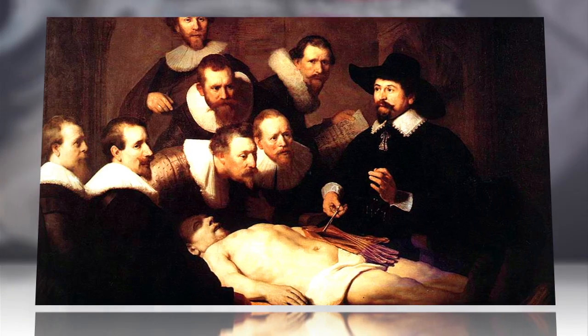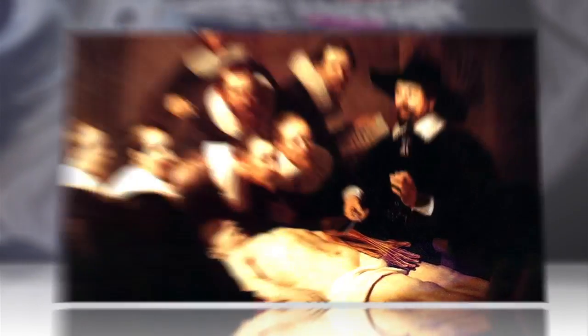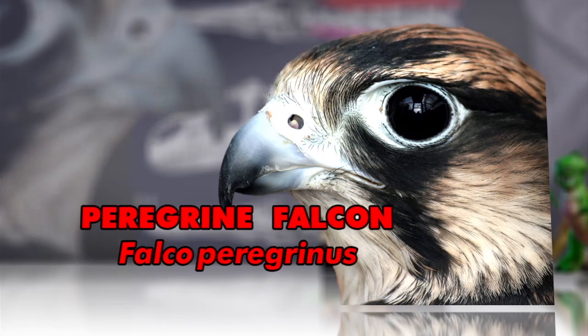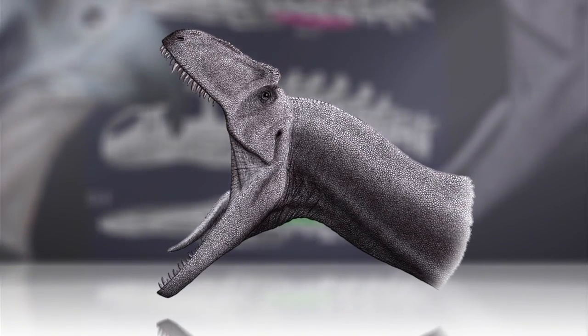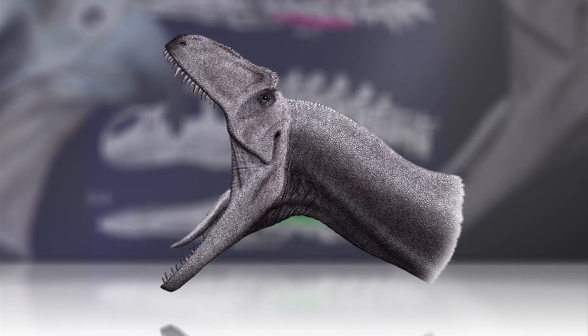Anatomical study of Allosaurus' modern-day relatives like crocodiles and birds, and paleontological knowledge of dinosaur bones, combine to create an accurate picture of soft tissue like muscles and the windpipe in the prehistoric predator's head and neck.